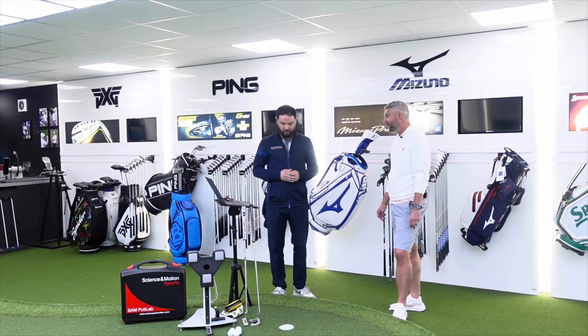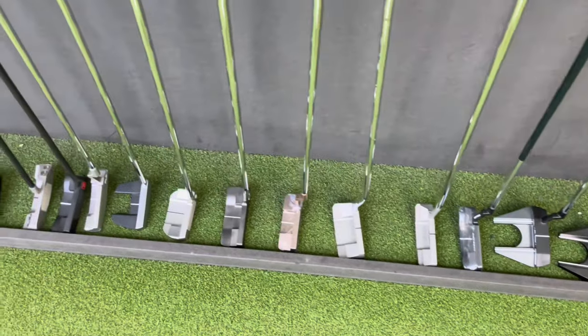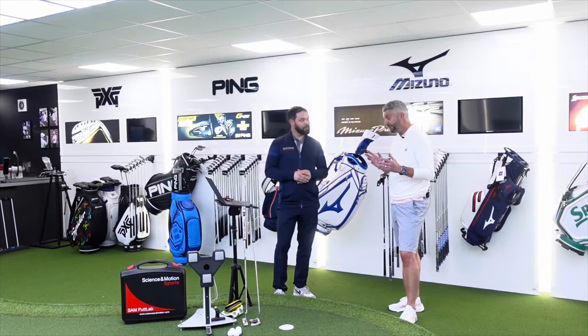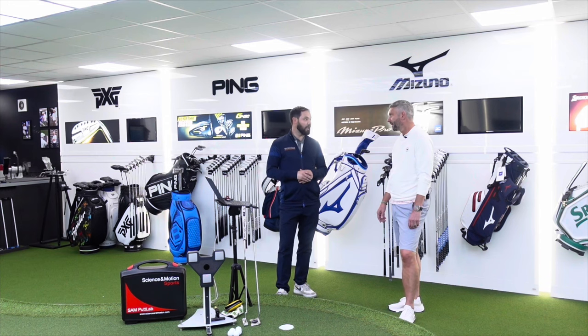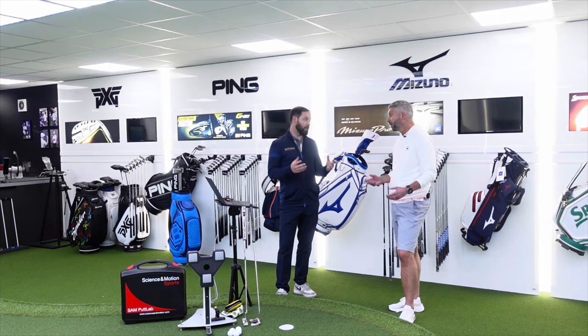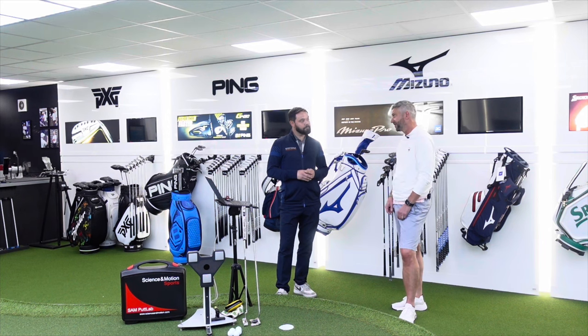There are just so many variables with putters these days — just looking at the range, they all look completely different. I'm really open-minded today, whatever gets the job done. There's a trend of more people getting putter fittings. There are so many different brands, feels, looks, and shaft technology is coming into the putter industry. Putters aren't cheap nowadays — they're catching up to drivers. If you're spending that kind of money, it's a no-brainer to come somewhere like this and get fitted.